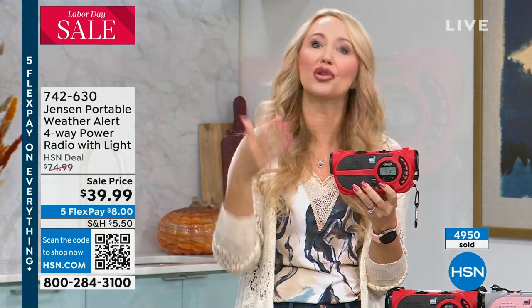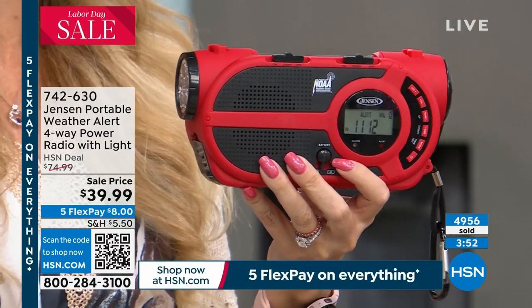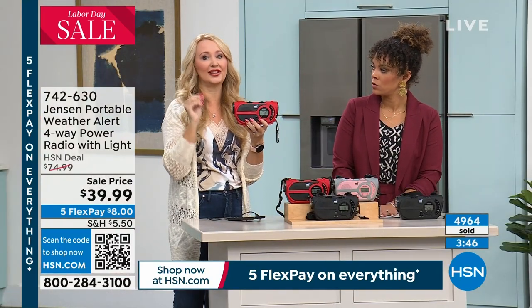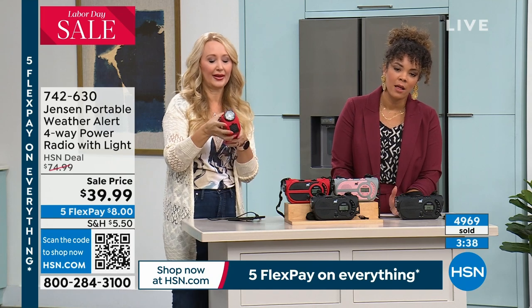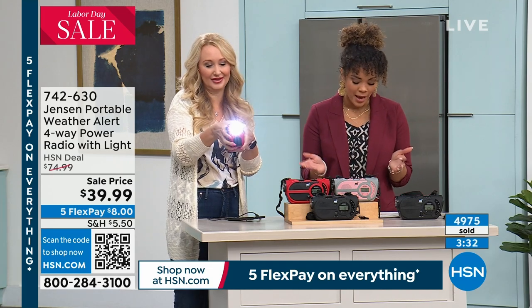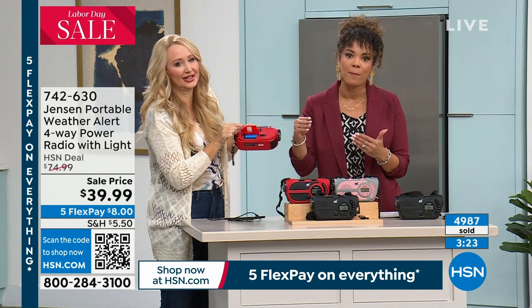One of the reasons I love HSN is that we could have easily sold this at a higher price, but we didn't. HSN has shaved this price practically in half because we want you to be safe and aware. We want to give you the best tools at an attainable price. Now the price isn't getting in the way of safety being top of mind.